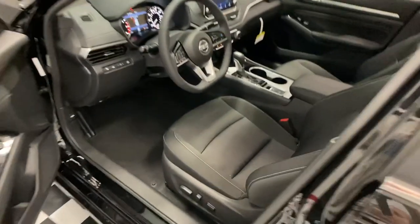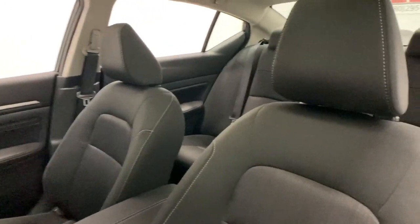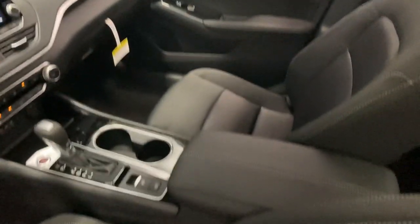The following are some of this vehicle's highlighted options: electronic stability control, leather steering wheel, trip computer, bucket seats, power windows, four-wheel disc brakes, and power steering.